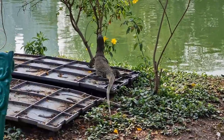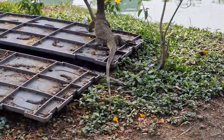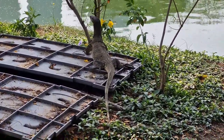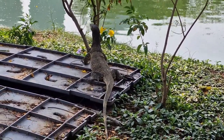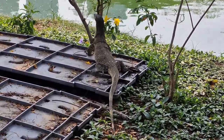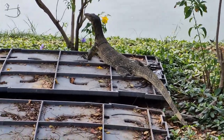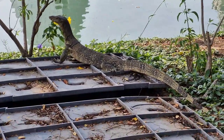These fascinating creatures can be found roaming the streets and waterways of Bangkok, Thailand. They can be found in parks and even on the sidewalks. Despite their intimidating appearance, monitor lizards are generally shy, but in Bangkok they are known to get dangerously close to people in search of food and are not afraid of people at all. So it's important to keep a safe distance and not feed them.